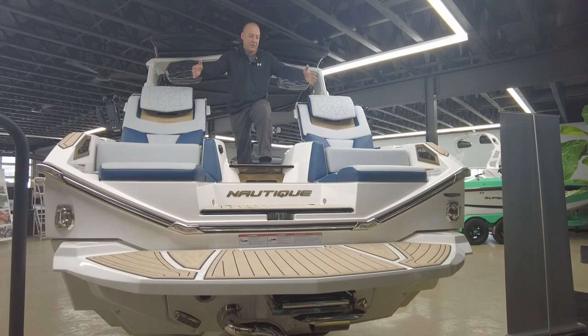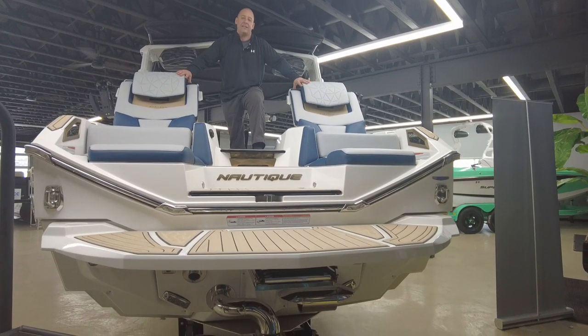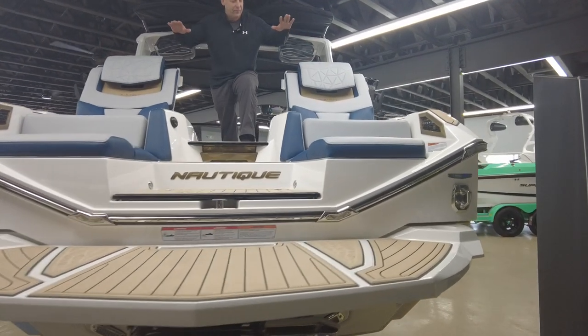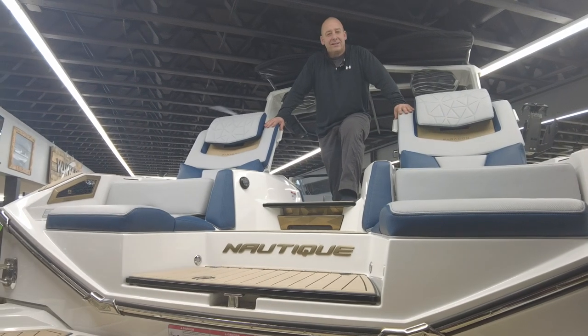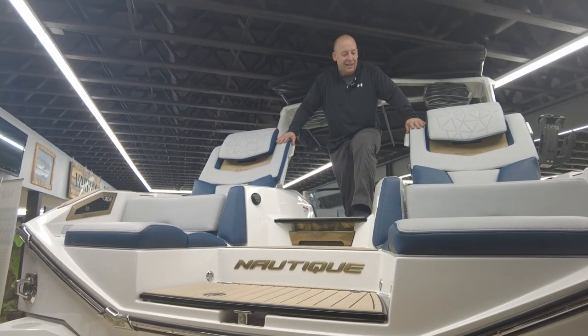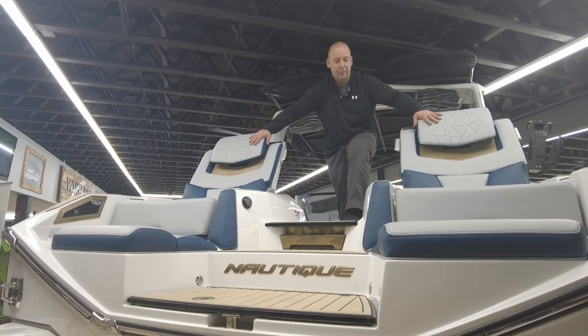So first things first, from this vantage point you can see we've got two huge reclining seats in the back. If parking and hanging out and sitting in the rear seats is your deal, it doesn't get any more comfortable than this — super wide seat, really comfortable.